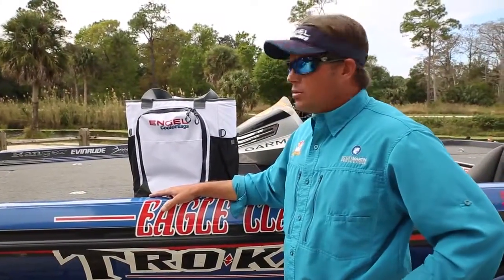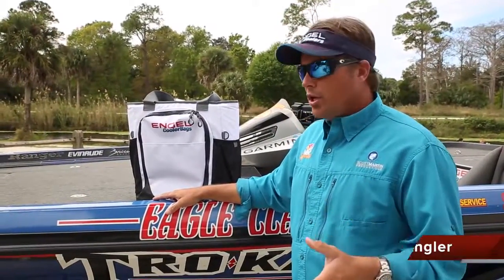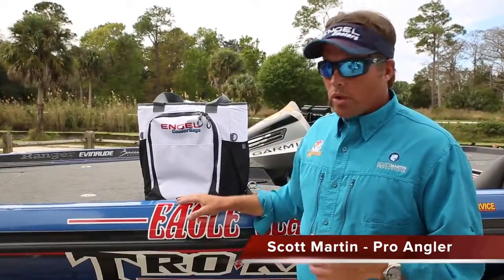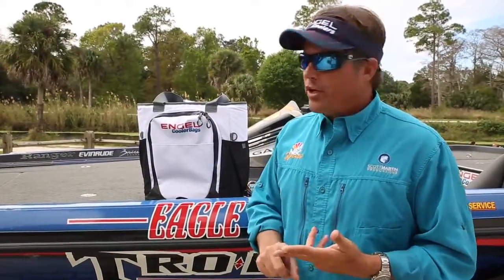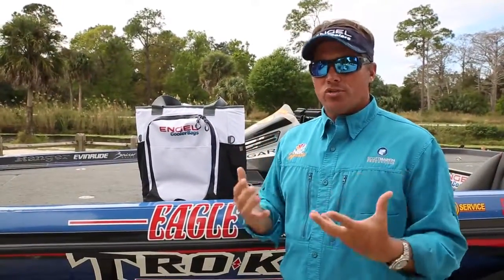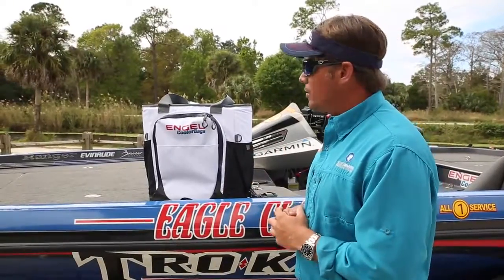What's up guys? Scott Martin here, still talking about Engel cooler products. You've seen the high performance coolers in my bass boat that I carry, the 35 quart. You've seen the 12 volt fridge freezer that I carry in my truck and all my trips. But now they have a new accessory — it's the cooler bag.